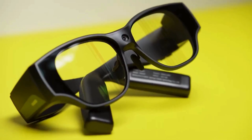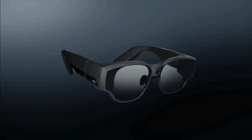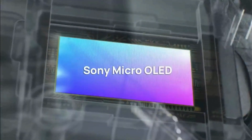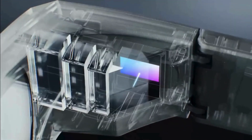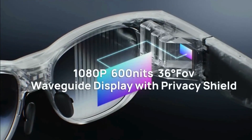Today, we're diving into something truly groundbreaking: the Inmo Air 3. These aren't your clunky sci-fi movie AR glasses. These are designed to blend seamlessly into your everyday life, packing a serious punch of tech without any fault.